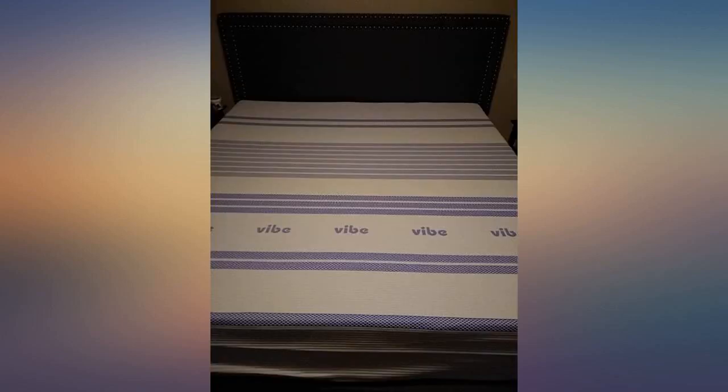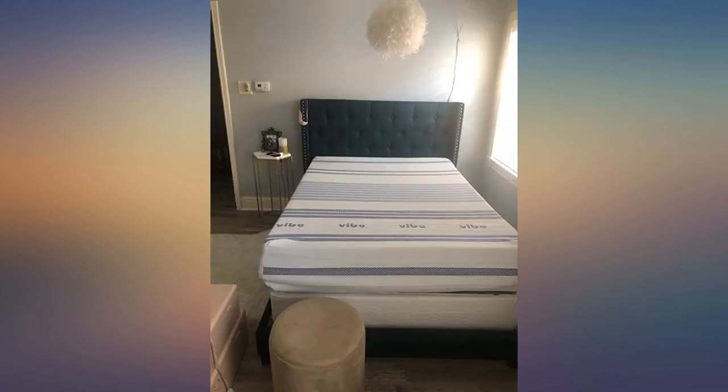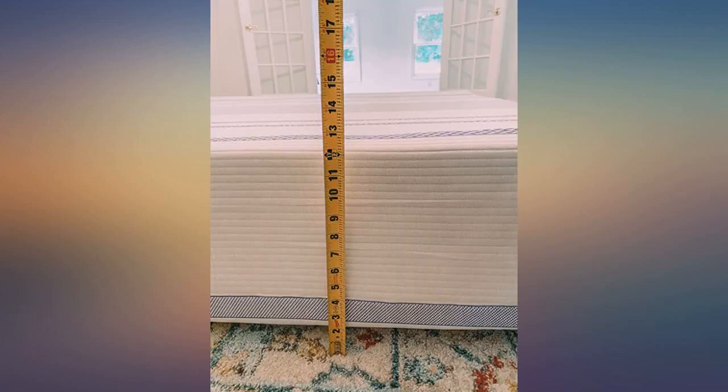The box had a few blemishes when it arrived but nothing near what other reviews described. I have honestly never slept better than I have on this bed. I wake up with no aches or pains and it's hard to stay awake once I lay on it. I love it and find myself counting down until I can go to sleep just because it's so comfortable.